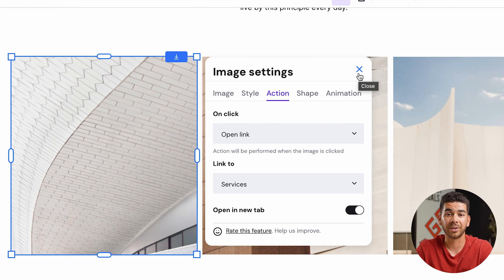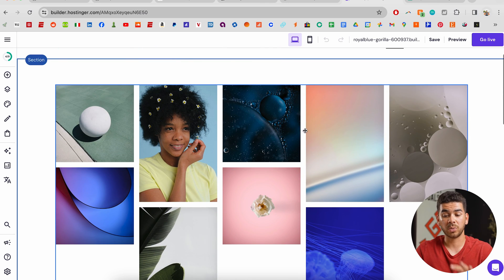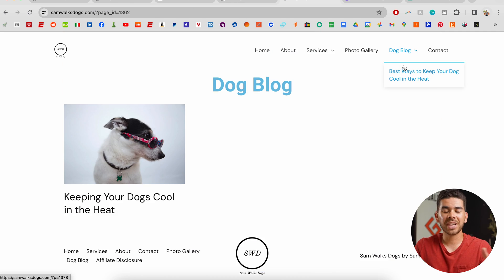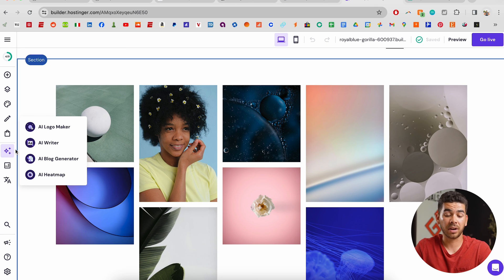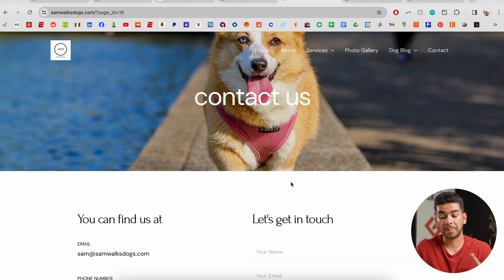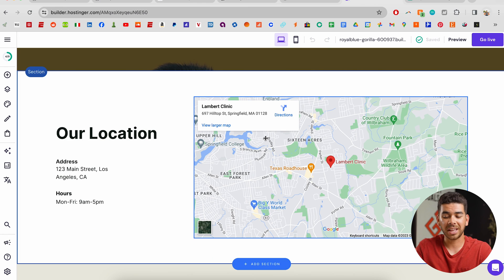Another thing you might want to include is a photo gallery — I already showed you how to do this, just swap out the images with your own photos. I have a blog on my site as well — I only have one article up but I used AI to create it, proofreading it to make sure it sounded human. I had to use an external site for mine to create the content, but now it's all within the AI web builder on Hostinger, which is really great. Make sure you have a great contact page so people can get in touch with you, and Hostinger already built that out for us.